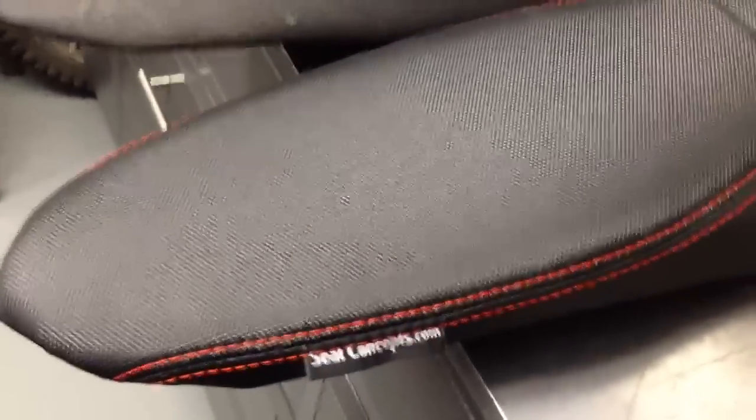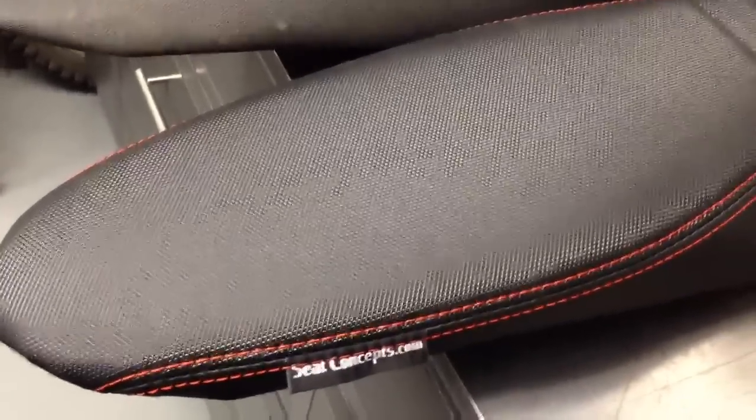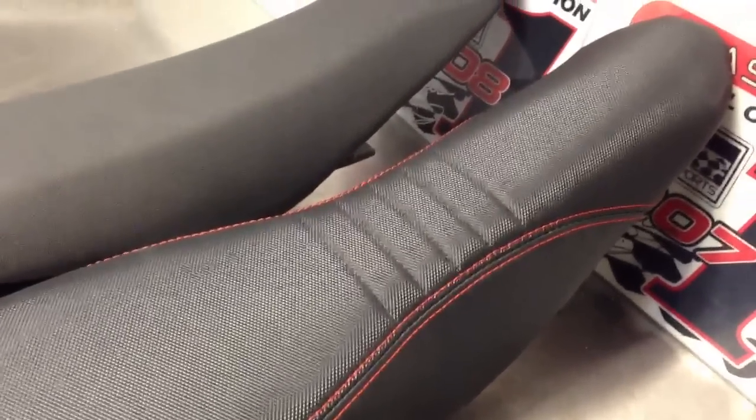Hi, this is Jeff at Sladewins Racing. I just want to show you this new product we're handling at SladeWinsRacing.com. This is by Seat Concepts — seats for dirt bikes, adventure bikes, dual sport. They've got them for all the different KTM and Husqvarna models.